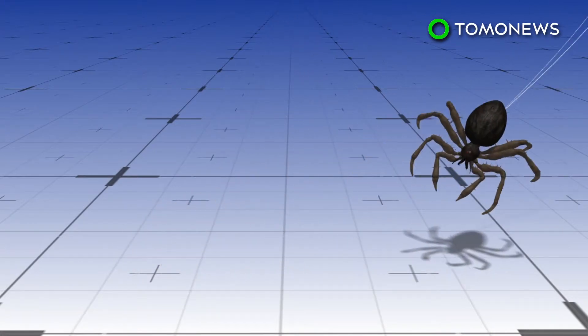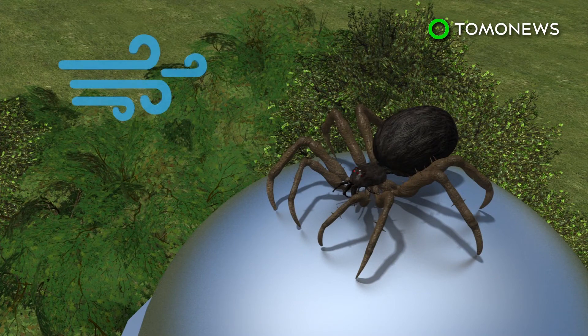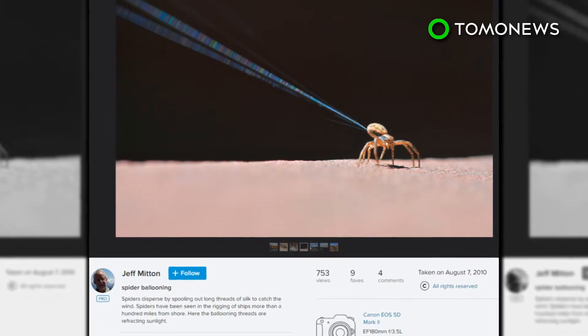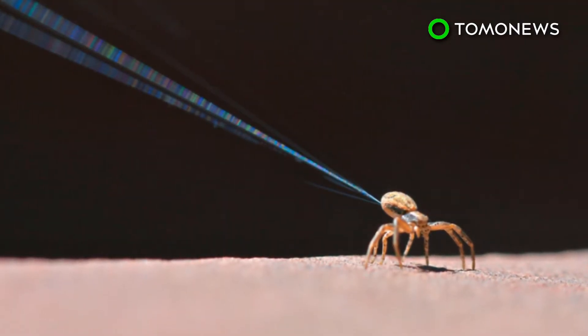The common belief is that the strands catch on to the wind and help generate lift, but since it doesn't explain how spiders balloon even on days with light wind, another theory emerged: electrostatic repulsion. When spiders release their silk, it picks up a negative charge, which repels the Earth's similarly negatively charged surface and creates enough force to propel them into the air.